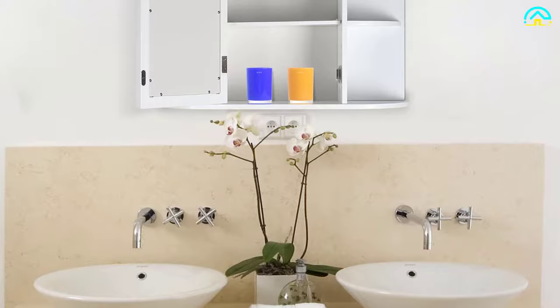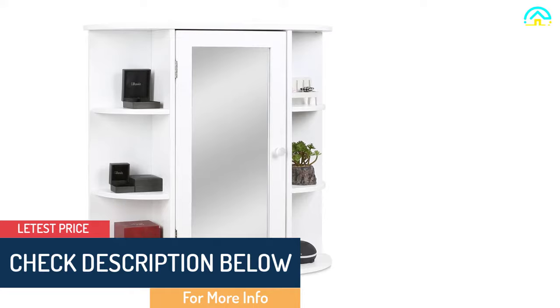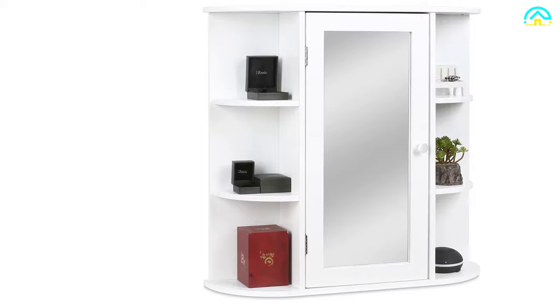This storage organizer has silver metal handle knobs that allow easy closing and opening of the doors. The wall cabinet is multi-purpose, offering ample storage space and a modern style for kitchen, bathroom, bedroom, and other occasions. The enclosed shelf can be used to place tissues, soap, towels, and other decorative items.